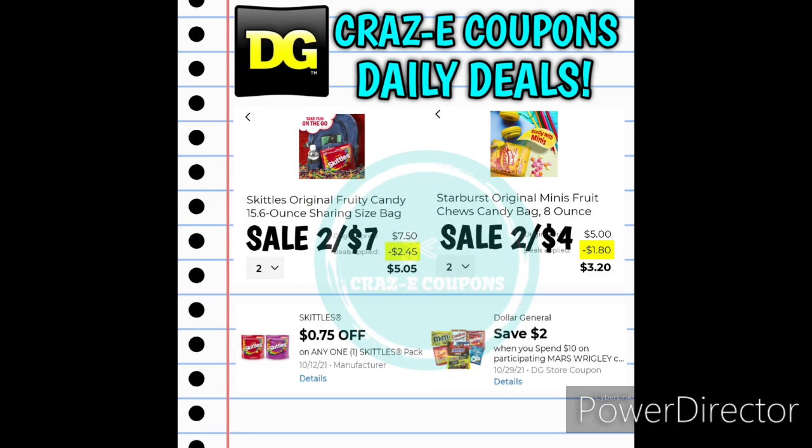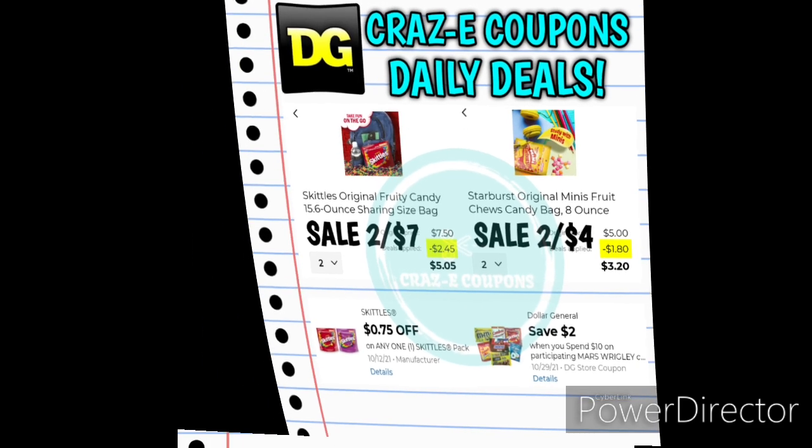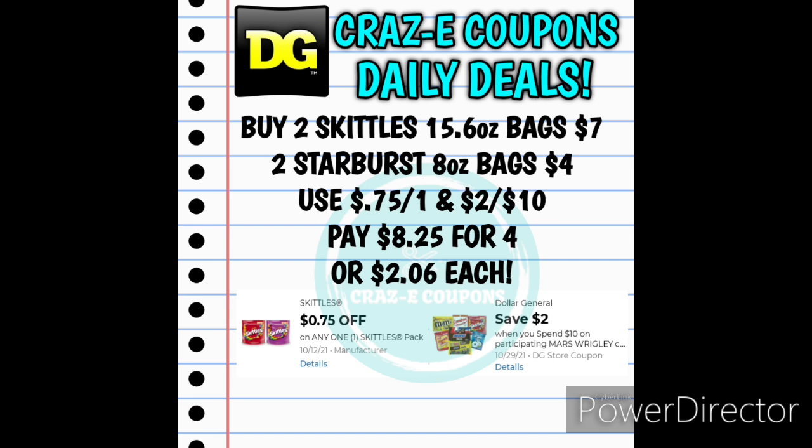Here's another way that you can mix and match. You can pick up two of these Skittles share size bags — again they're on sale two for $7 — and two of these Starburst eight ounce bags, they're on sale two for $4. Use that $0.75 off one manufacturer coupon and the $2 off $10. That's going to leave you paying $8.25 for four bags, making those $2.06 each.